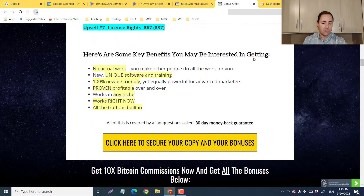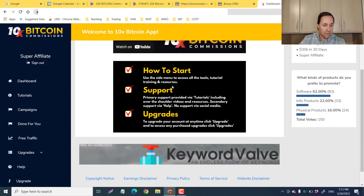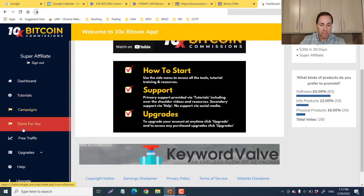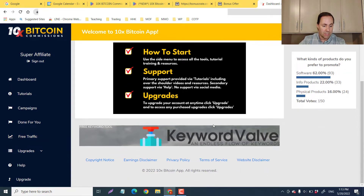Let me take you to the members area. Here is the dashboard — you can see we've got a welcome to 10 Times Bitcoin Commissions. We have all of the upgrades on the right here, and they're going to tell you how to start, your support, and your upgrades. We've got the different sections of what 10 Times Bitcoin Commissions is.